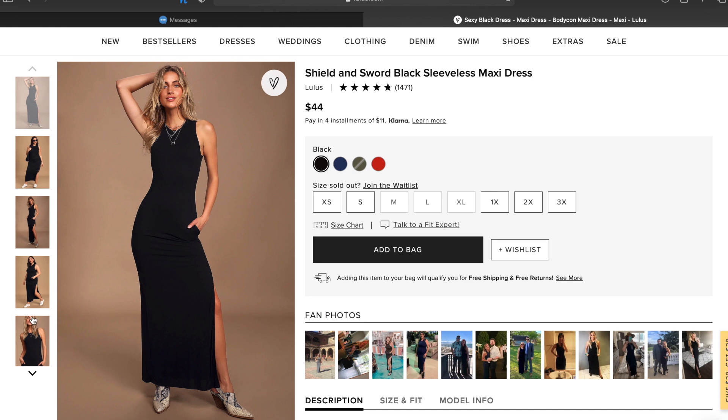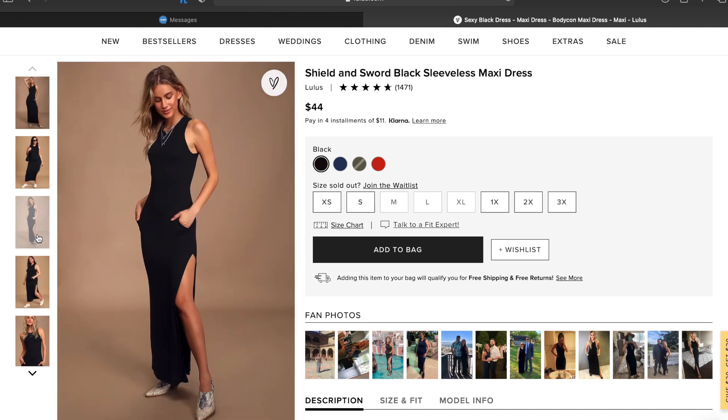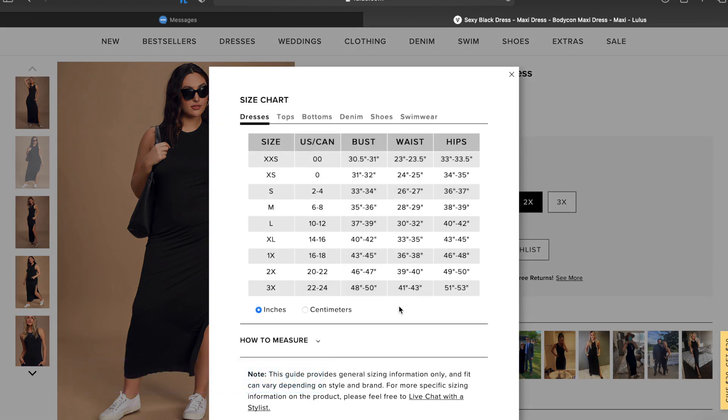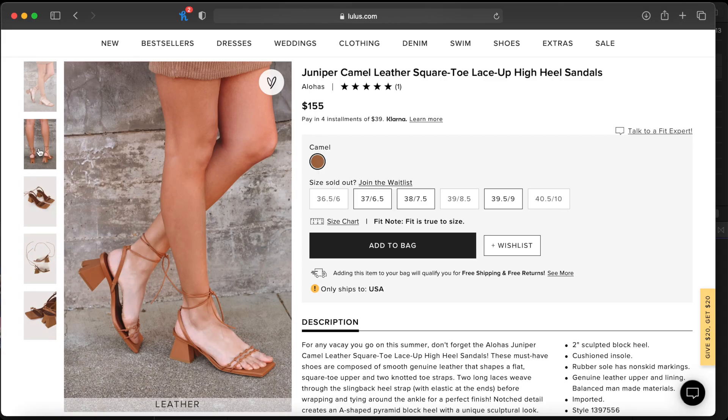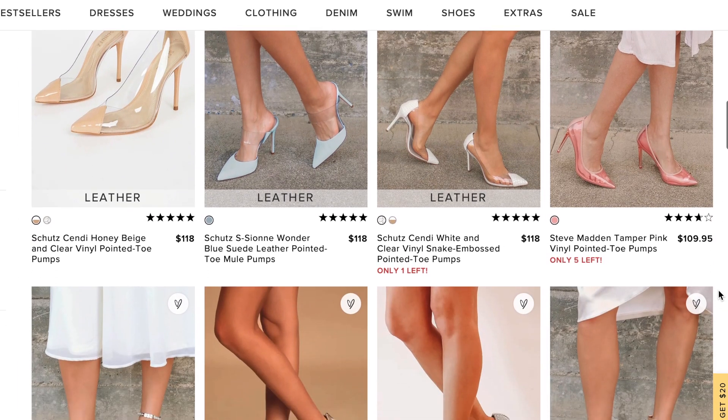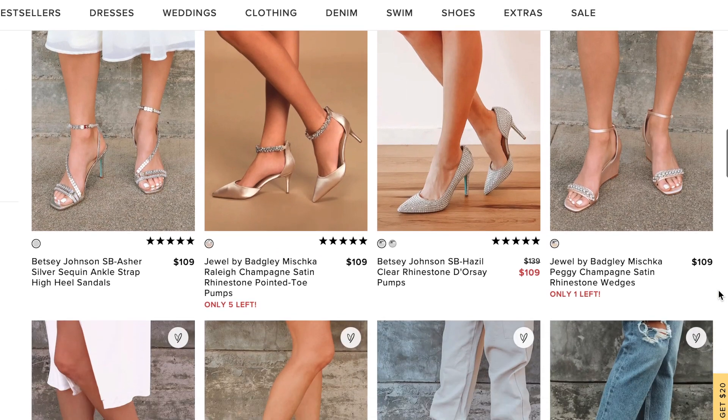So if you watched my last Lulu's haul a couple of weeks ago, the dress I'm going to be using today is going to look very familiar. This is the black Shield and Sword dress that retails for $44 on the Lulu's website. A huge thank you to Lulu's for partnering with me, because they have the best selection of shoes — curated brands like Free People, Doc Martens, Alohas, Dolce Vita — plus their own stylish in-house brand. They also offer free US shipping on orders of $50 or more and free USA warehouse returns, which is such a pleasant experience.